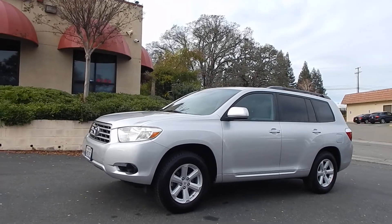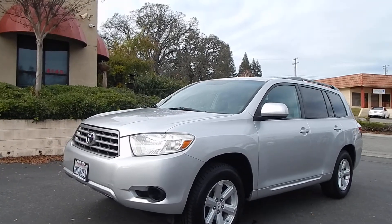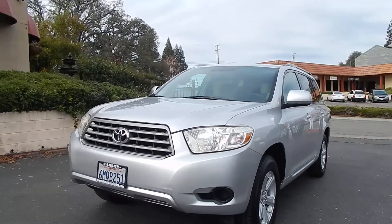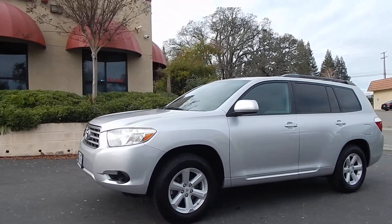Good afternoon folks, Ari here from Direct Auto Outlet in Fair Oaks, California. I have this gorgeous 2010 Toyota Highlander for you. This is a 3.5 liter V6 dual overhead cam, 24 valve engine. This is a front wheel drive model. This does have a third row seat. This beautiful SUV only has 119,000 original miles on it.